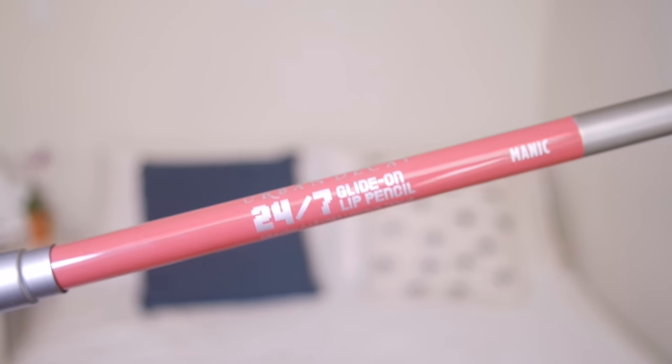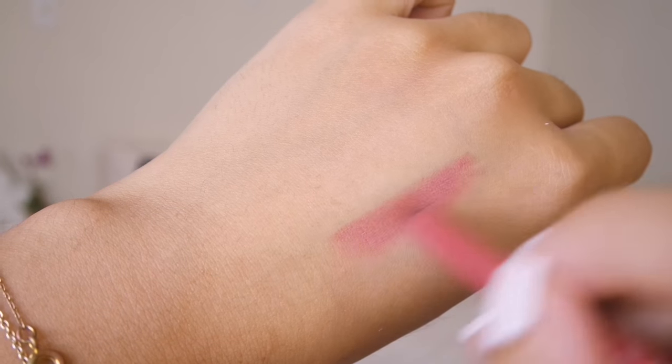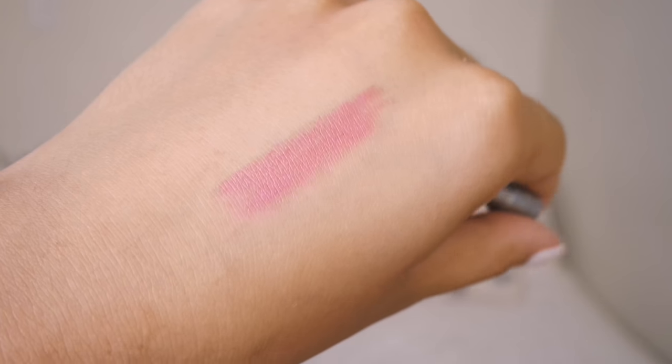The next two products are lip products, and it's what I'm wearing on my lips now. The first one is this Urban Decay 24/7 Glide-On Lip Pencil, and I got mine in the shade Manic. I only recently got it when I went to Sephora. It is amazing — it's so creamy, it glides on so smoothly, it doesn't tug at my lips. It lasts a really long time. I wouldn't say it lasts 24/7 unless you didn't eat for an entire day, but it does last a very long time. It's actually smoother than the Charlotte Tilbury one, which is a bit drier in consistency. This one is really creamy but matte, and I absolutely love it. Good job Urban Decay.